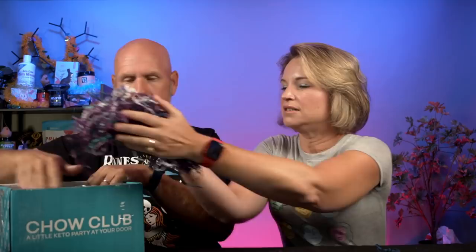We're giving this box away! To enter: you need to be a subscriber to the channel, like this video, live in the United States — it's laws in other countries, not a shipping issue — and leave a comment down below. We will pick the winner from the comments on Thursday, April 8th.